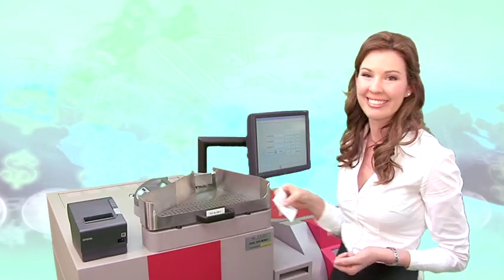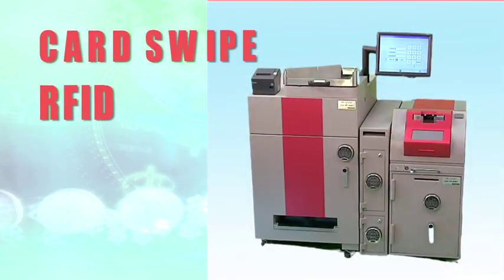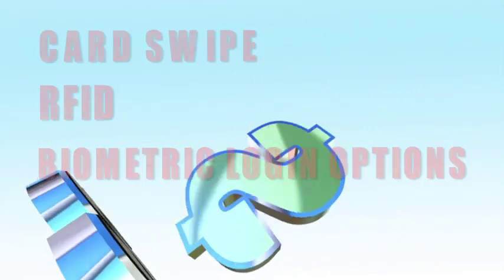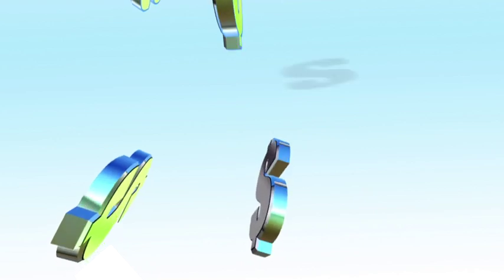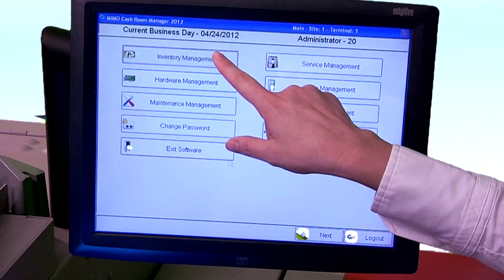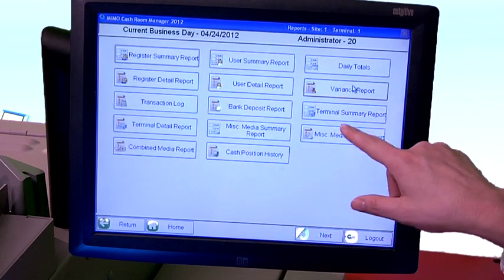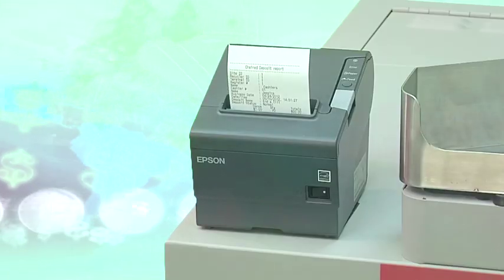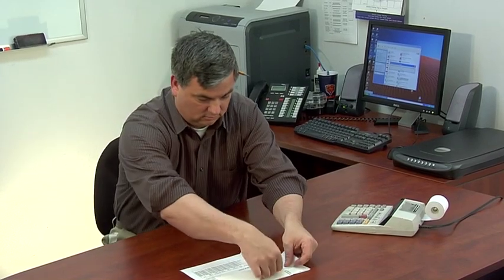We also offer card swipe, RFID, and biometric login options. MIMO's advanced software provides all the tools to ensure store balancing is a simple and accurate process. A manager can access detailed reporting at any time of the day, including cashier activity, department activity, and so much more. MIMO even simplifies bank deposit preparation — our transaction log report tells your manager exactly how much money your bank deposit should be. Store balancing has never been easier.